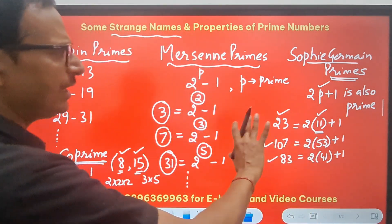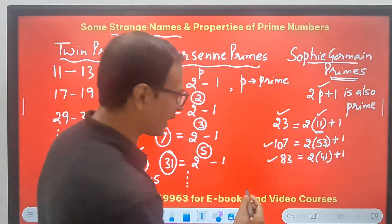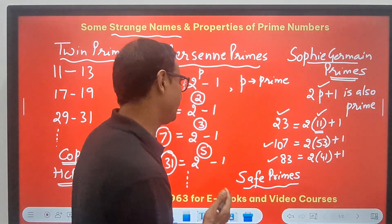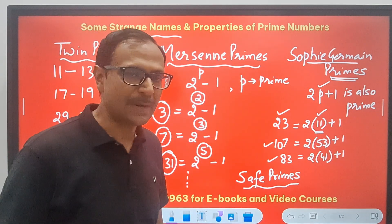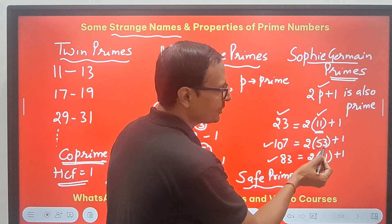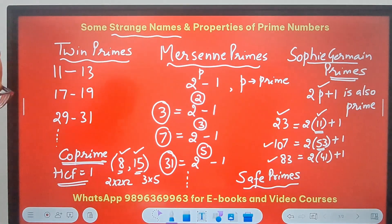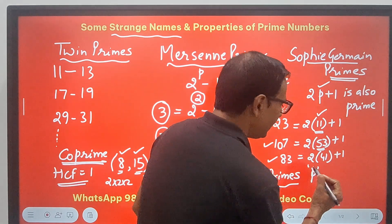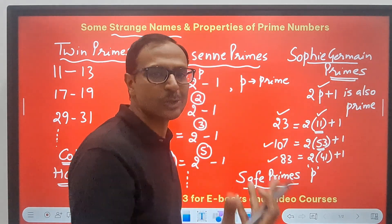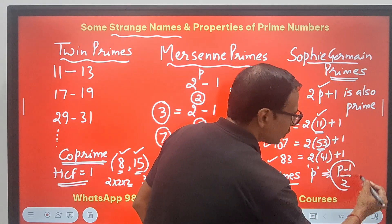Very related to this concept is the concept of safe primes. Safe primes are defined in relation to Sophie Germaine primes. A prime number P is called a safe prime if (P − 1) / 2 is also a prime number.